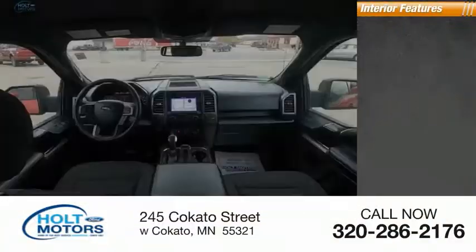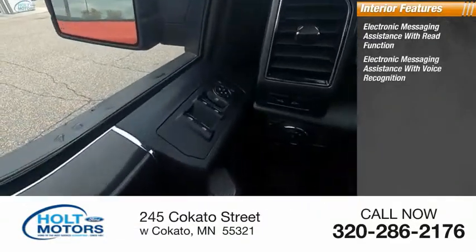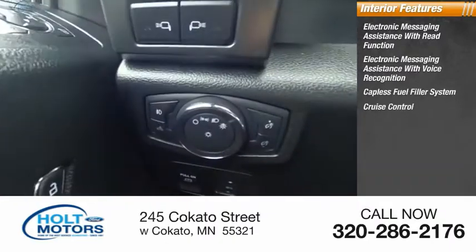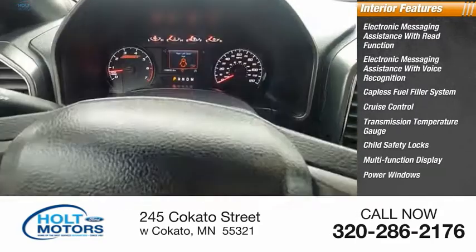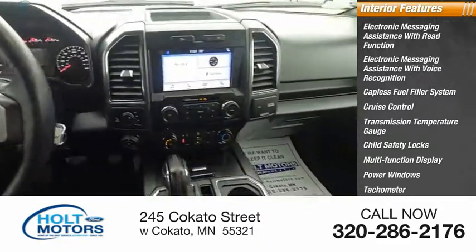Inside you'll find electronic messaging assistance with read function, electronic messaging assistance with voice recognition, capless fuel filler system, cruise control, transmission temperature gauge, child safety locks, multifunction display, power windows, tachometer, airbags, and passenger occupant sensing deactivation.